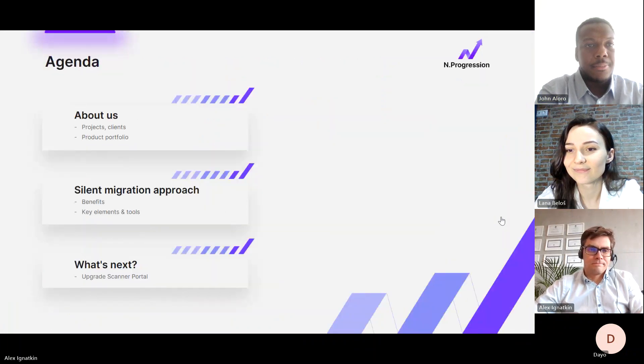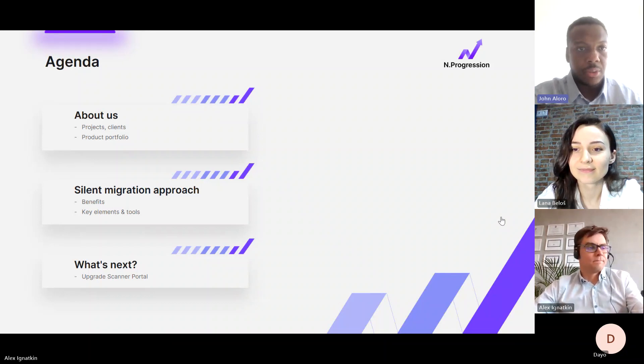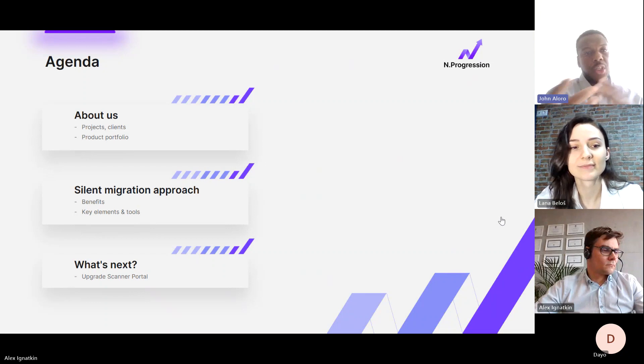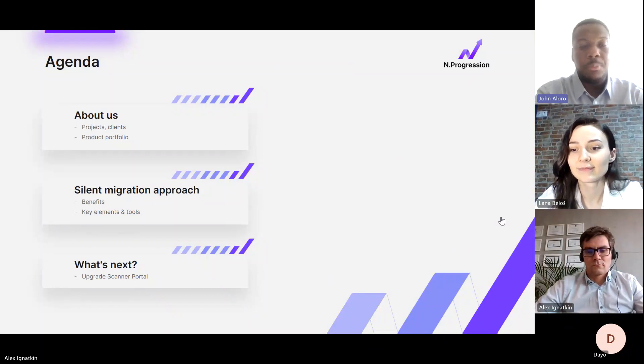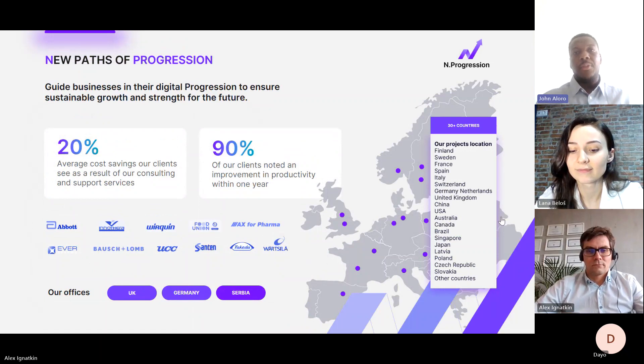Today's agenda: we're going to focus on talking about InProgression as an organization — about us. We'll introduce ourselves and showcase some of our product portfolio. We'll also go into the silent migration approach, looking at the benefits, key elements and tools, and then what's next, focusing on our launch and showcasing of the Upgrade Scanner portal.